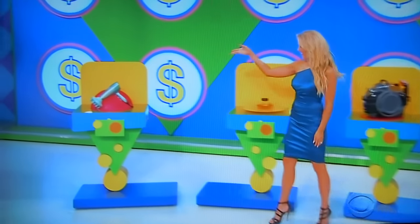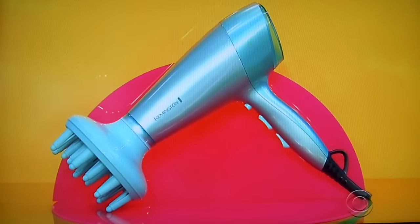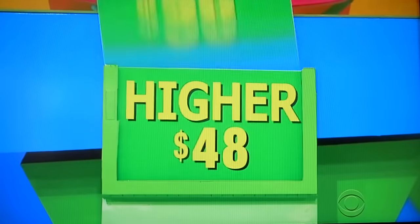Let's start with the first one. This hairdryer features two speeds and three different heat settings. All right, the hairdryer — $30. Is the actual retail price higher or lower? Higher. It is higher — forty-eight bucks. You got a punch.